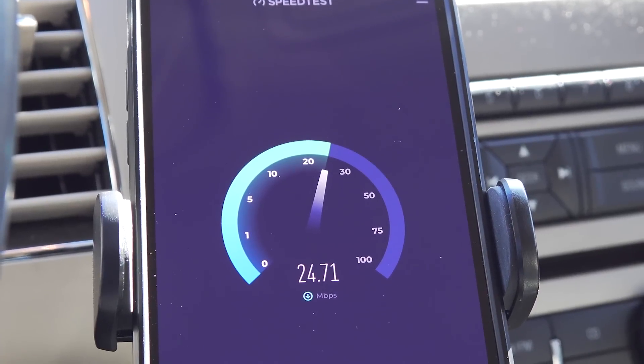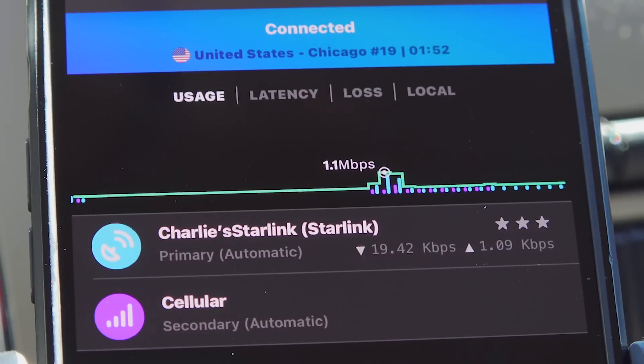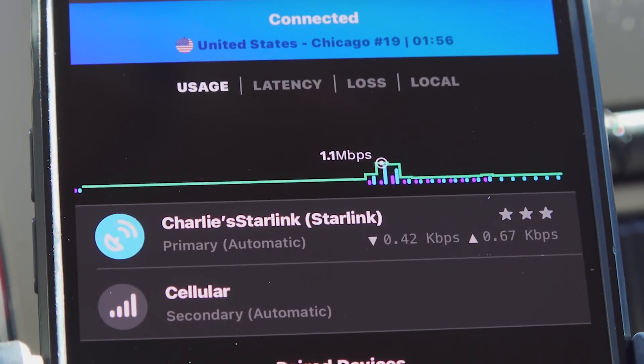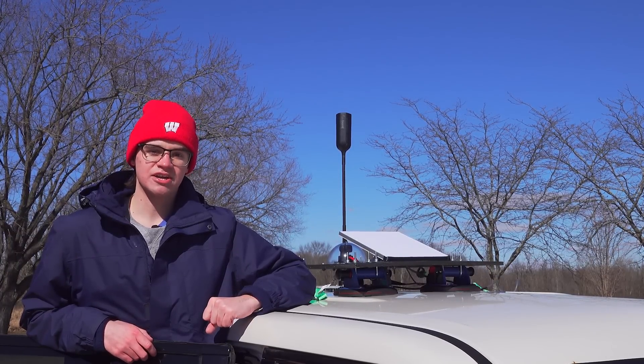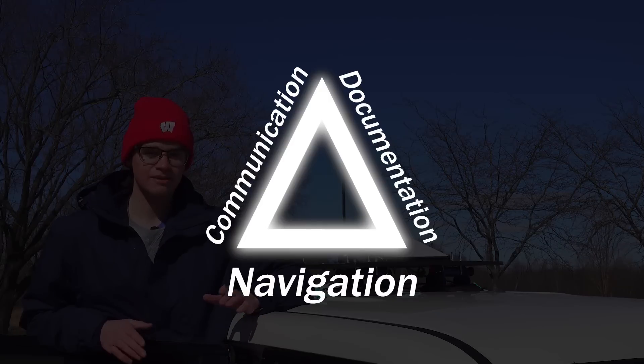This makes them act like one ultra-fast connection while adding some redundancy. If one connection stops working, the second connection can pick up the slack. Having these high-speed internet signals available to me in the middle of anywhere ensures that you at home don't miss a second of the action, which feeds into the final piece of the storm chasing puzzle: documentation.